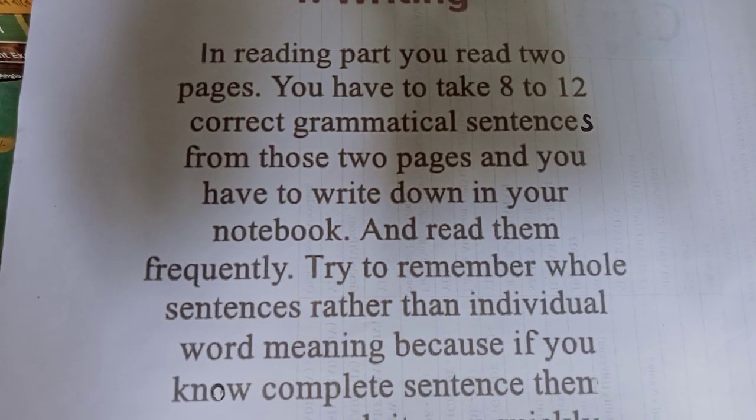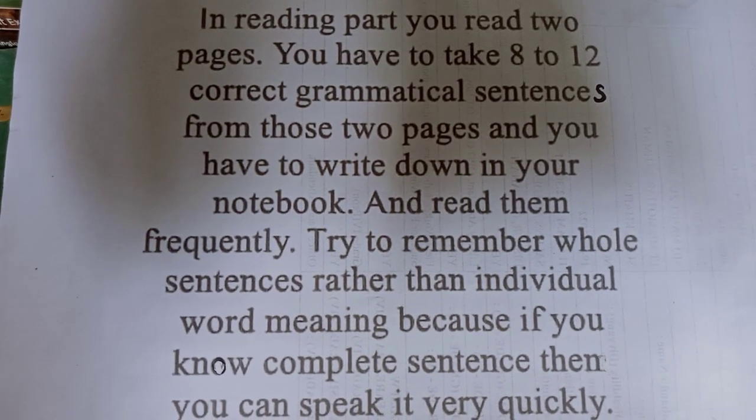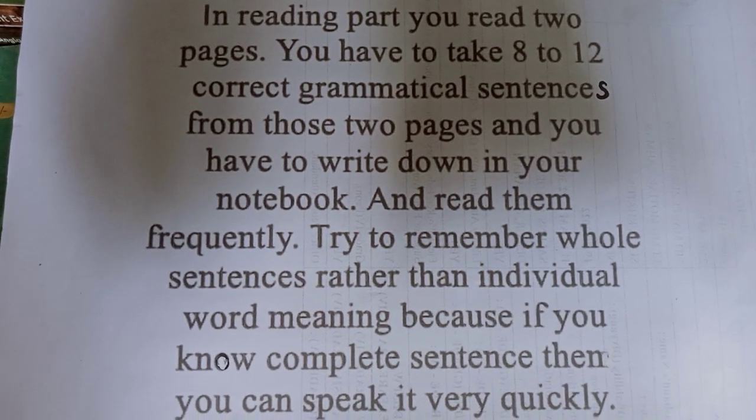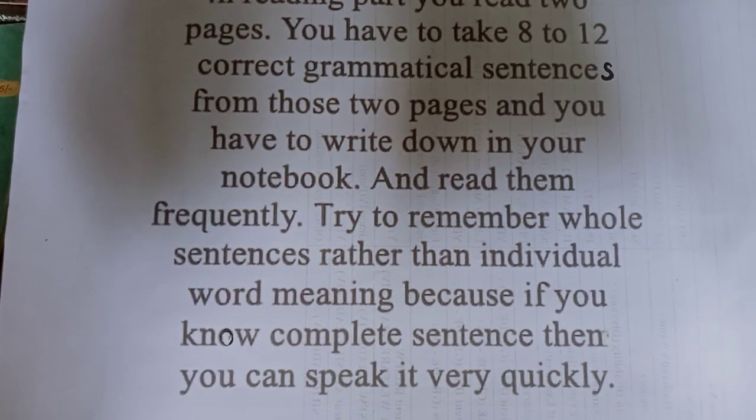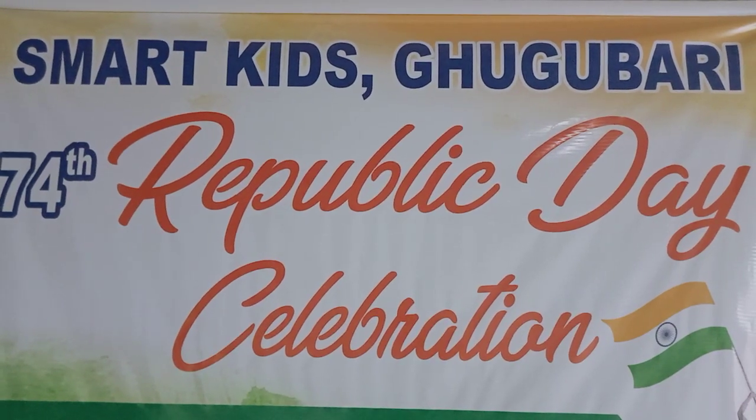Try to remember whole sentences rather than individual word meanings, because if you know a complete sentence then you can speak it very quickly.